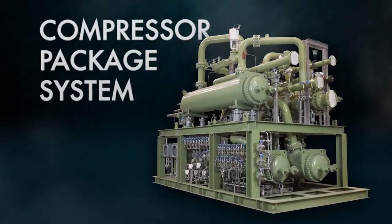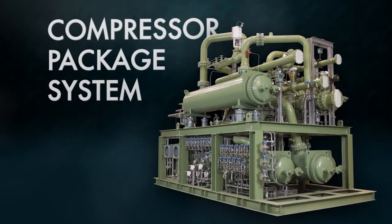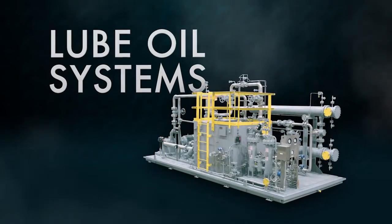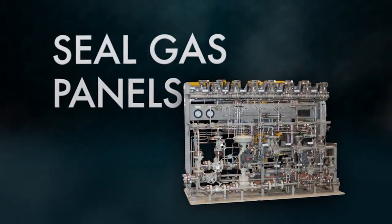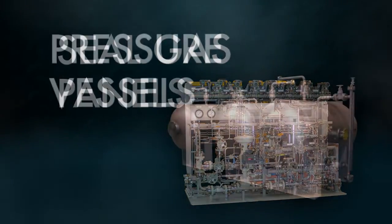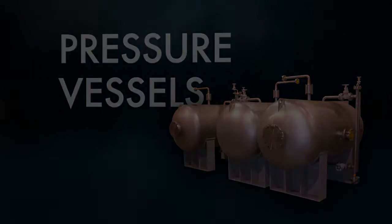At COBE, we offer complete engineering and manufacturing of packaged compressor systems, lube oil systems, seal gas panels, ASME pressure vessels, and other equipment for the oil and gas, power generation, and air separation industries.